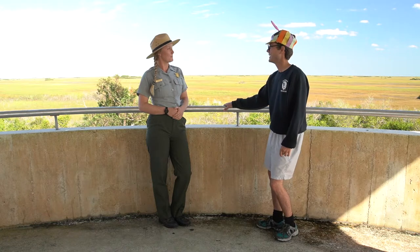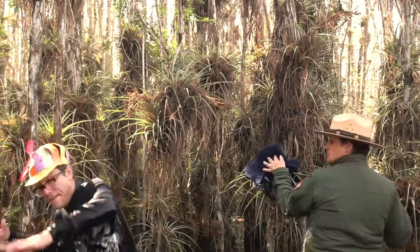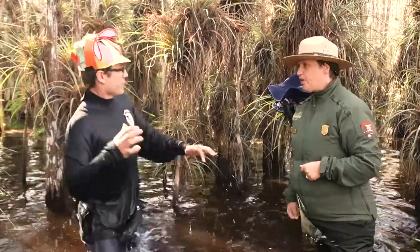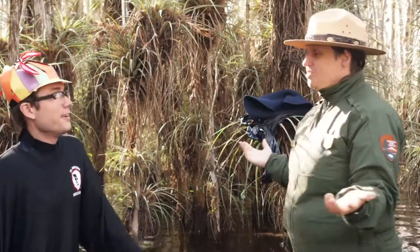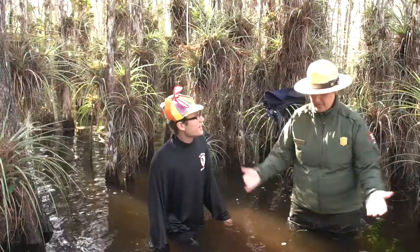Let me help you see where the water goes. Now you're in the cypress dome. These trees around us are living in the deepest water of the Everglades. This is where the limestone bedrock makes a basin.